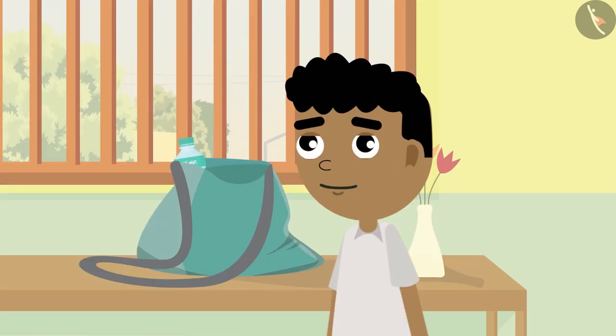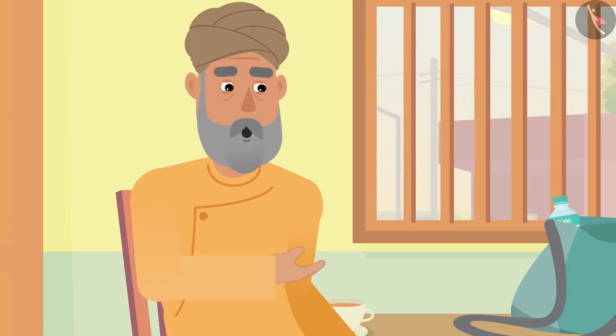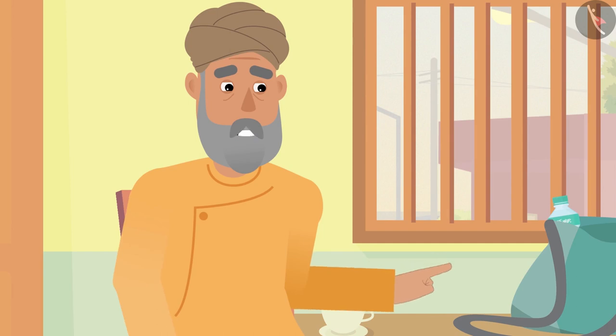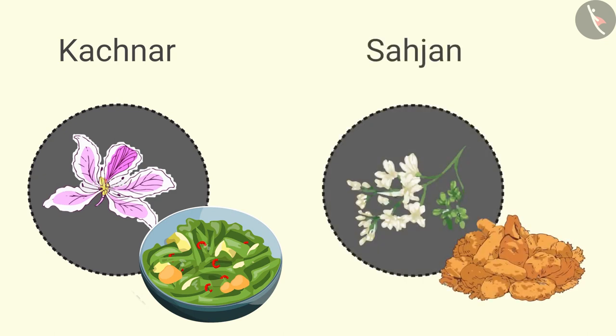'I see — flowers have uses like this too! Can anything else be done with flowers, grandpa?' 'Yes, Bittu, we can also make use of flowers in food. The kachnar flowers can be eaten by making a curry from them, and the sahajaan flowers can be eaten by making fritters.'